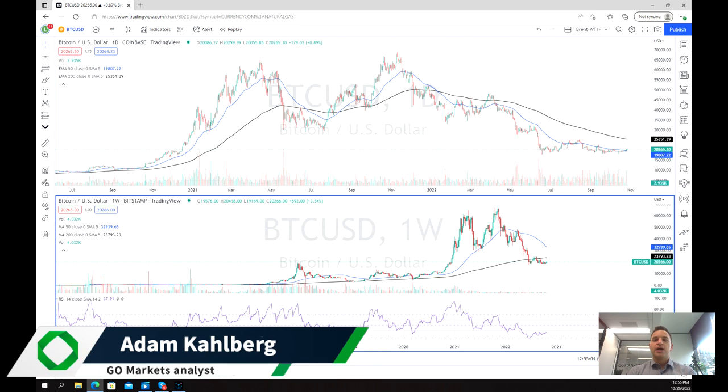Welcome everybody to another trading video. I'm your market analyst, Adam Kahlberg. Today we're going to be having a look at Bitcoin.